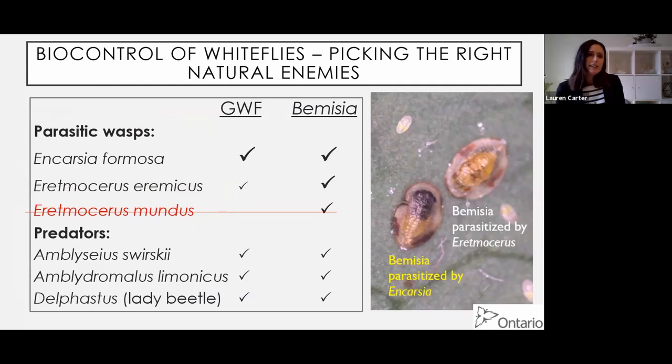Like the situation with aphids, we need to pick the right biocontrol agent for the right pest. There are some fallacies here: Encarsia formosa has long been recommended specifically for greenhouse whitefly. That is true, but it also works pretty much equally well against Bemisia. Evidence: I've taken pictures of Bemisia pupae parasitized by Encarsia, and Bemisia parasitized by Eretmocerus. So Encarsia can do both. The flip side is not true though - Eretmocerus will do a little bit of host feeding on greenhouse whitefly but tends not to parasitize it. So you want to use Eretmocerus for Bemisia.